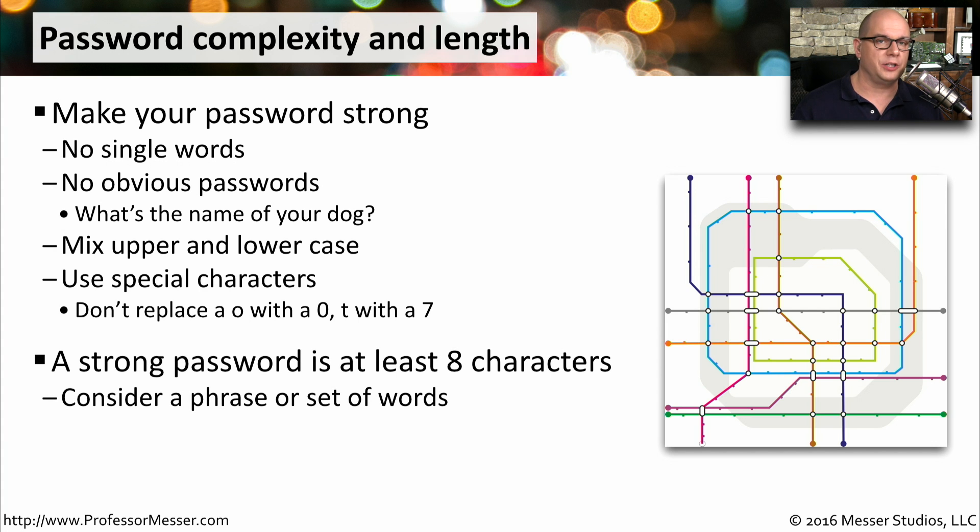A password should also be as long as possible. The bare minimum should really be eight characters. This makes it very difficult to brute force. You might even consider making the password a phrase or multiple words put together so that you can have a long password that you could still easily remember.